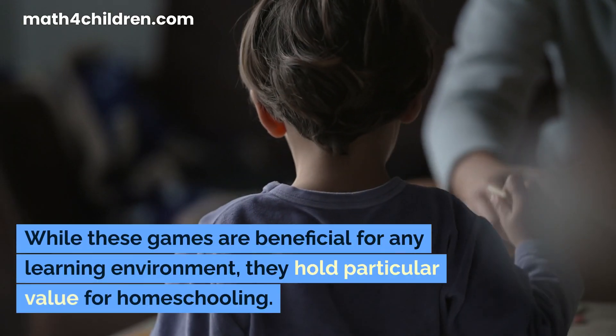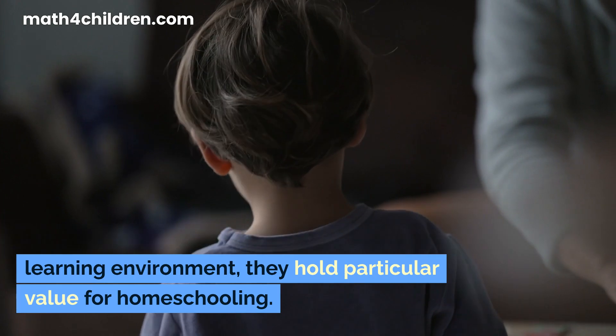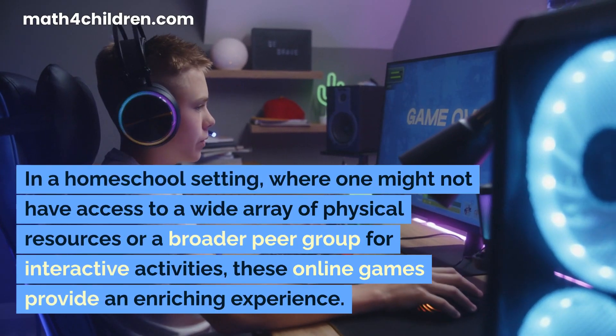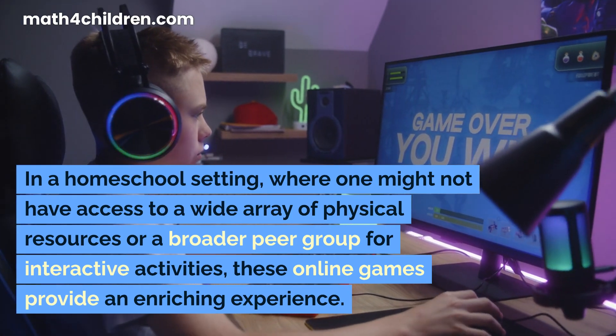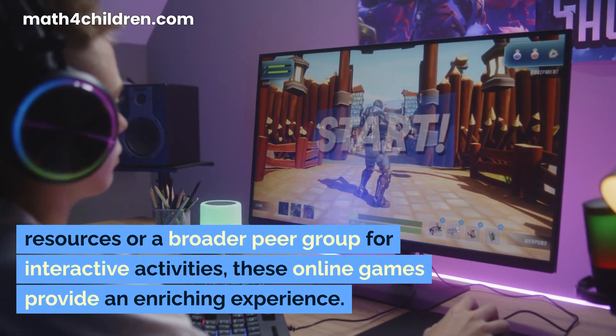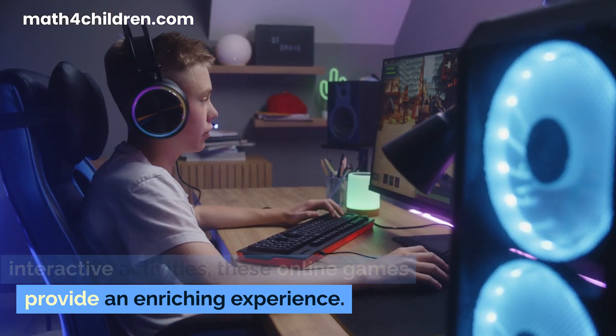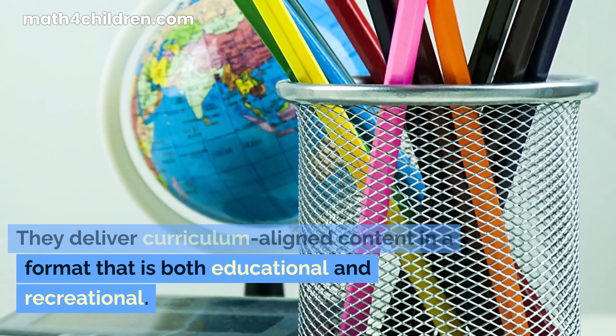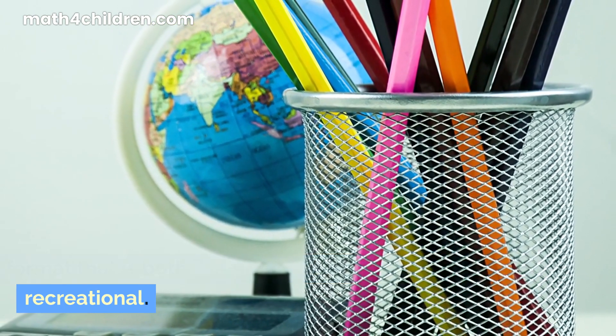While these games are beneficial for any learning environment, they hold particular value for homeschooling. In a homeschool setting, where one might not have access to a wide array of physical resources or a broader peer group for interactive activities, these online games provide an enriching experience. They deliver curriculum-aligned content in a format that is both educational and recreational.